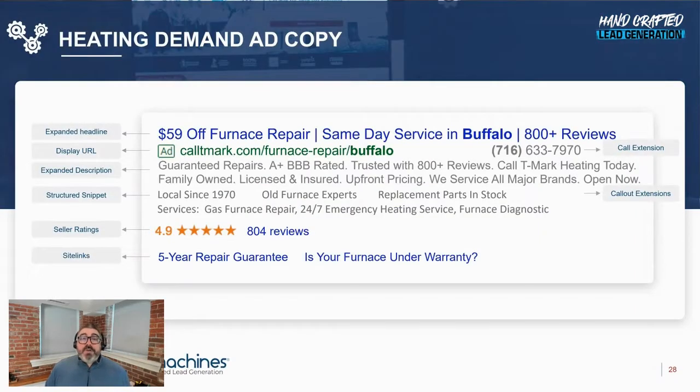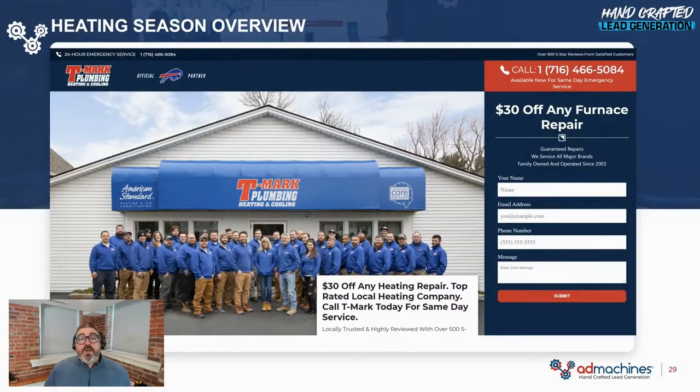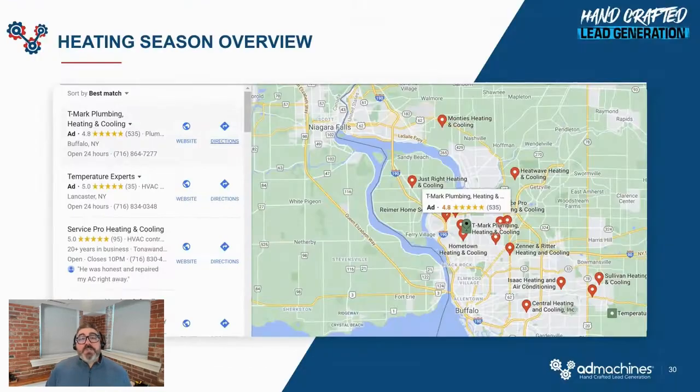The ads are completely customized for your business and include our city technology. You give us all the cities where you want service calls, and when a homeowner from that city searches for a heating contractor, your ad will appear with the city name included in the ad copy. It will also flow through right into the landing page when they take action. We also integrate your ads with Google Maps, so your ad appears in the map section of Google — a great place to pick up high-quality leads since most contractors don't have this set up.